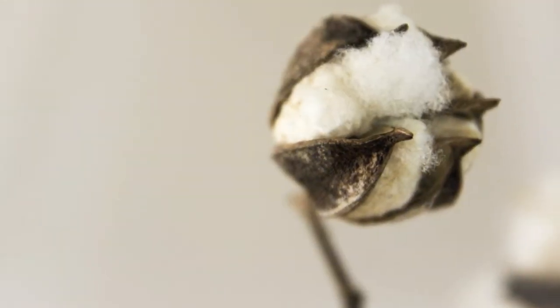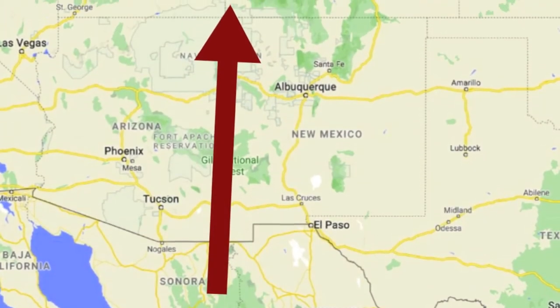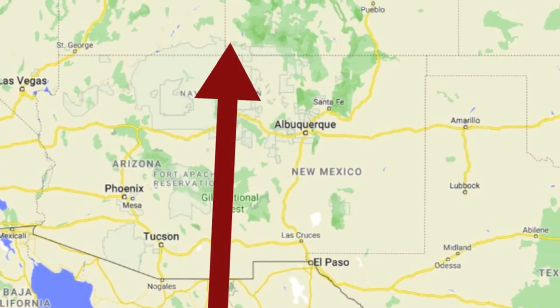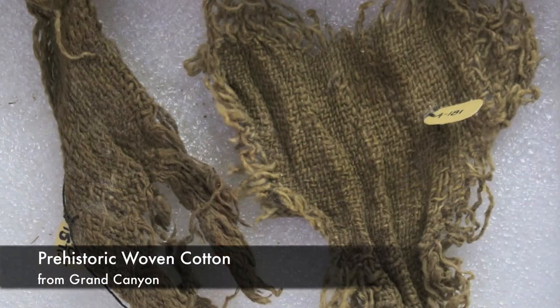Later, cotton was brought by trade from Mexico and southern Arizona and New Mexico, reaching the Four Corners area around 600 AD. Cotton continued to be woven like previous materials, using a technique called looping, similar to knitting.